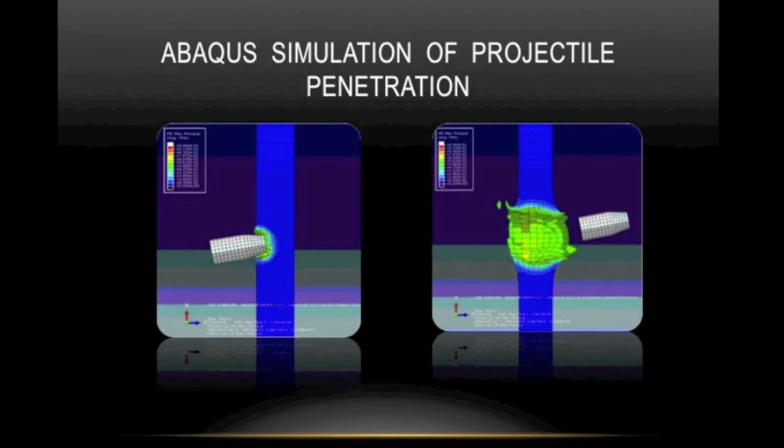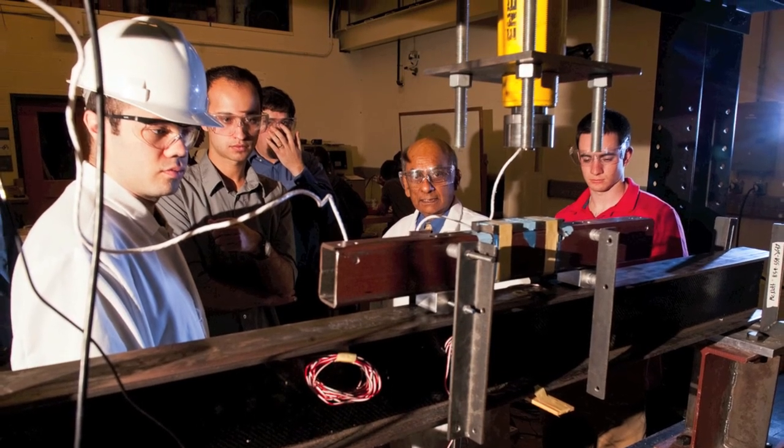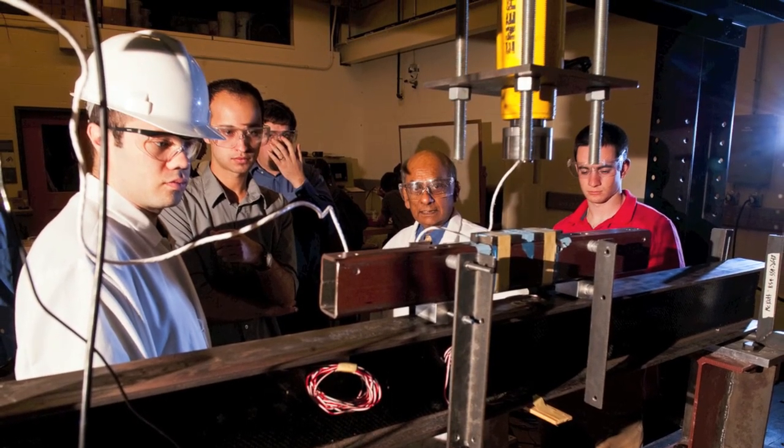We're trying to help improve the design of these panels that are used in forward combat environments so that we can help combat asymmetric terrorist threats. In order to do that, we do a series of experiments in Vicksburg as well as undergo simulations here at Vanderbilt using the finite element method and finite element software. I try to improve the design, whether it's by changing materials, changing fiber uses, and developing new methods for improving these types of tests.